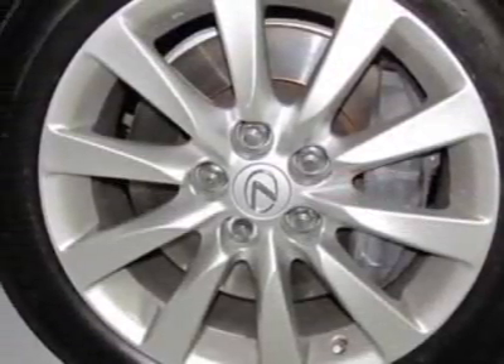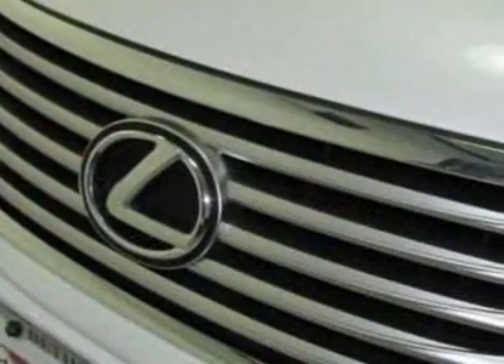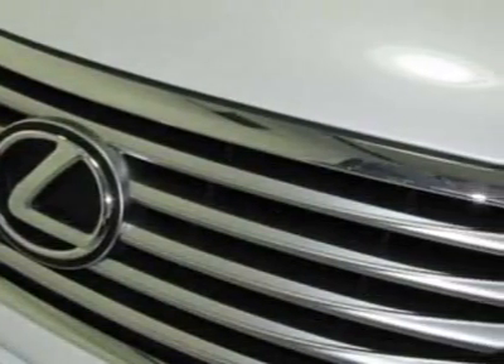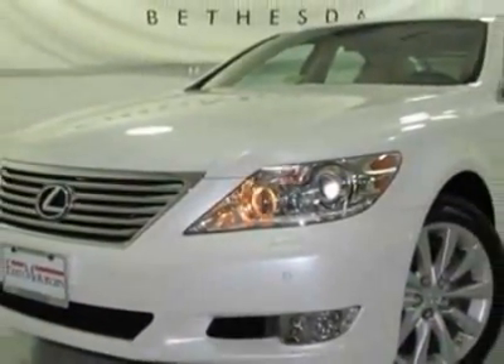This vehicle gets an estimated 16 miles per gallon in the city and an estimated 23 on the highway. This LS460 boasts a 4.6-liter engine and has an 8-speed automatic transmission.